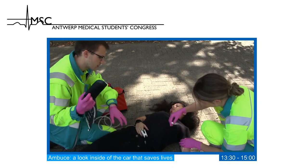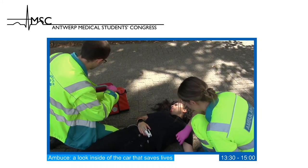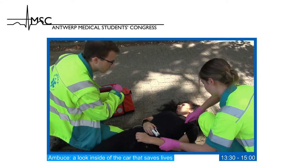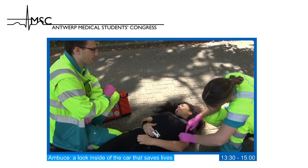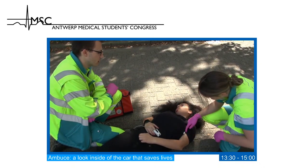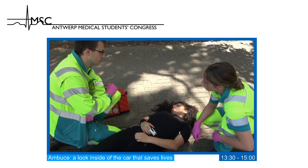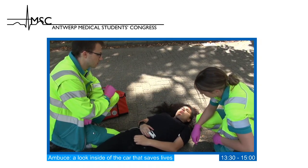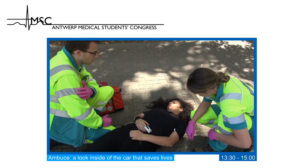Jesse completes the S-AMPL history. Allergies: penicillin only. Medication: none on a regular basis, occasionally paracetamol. Past medical history: no heart or bone problems, no surgeries on her arm.